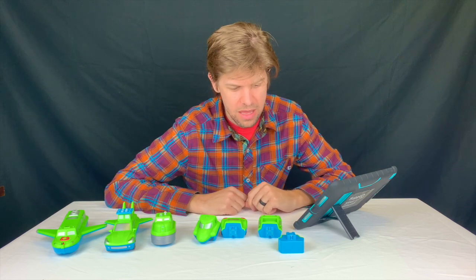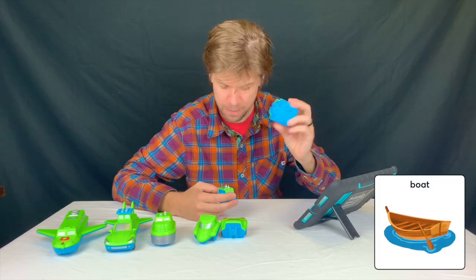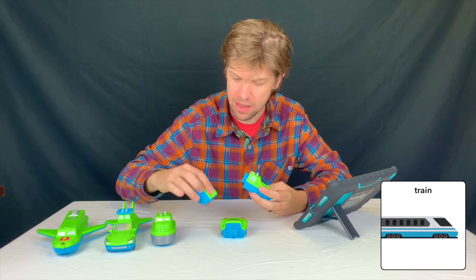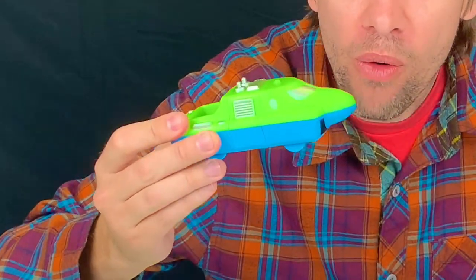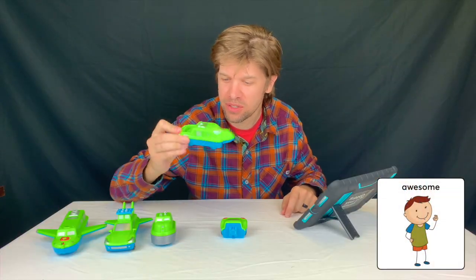I think now I'm going to get the back of the boat, the train, and the front of the plane. Whoa! Awesome, right? So cool.